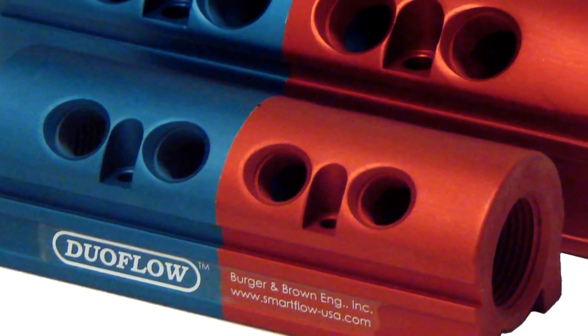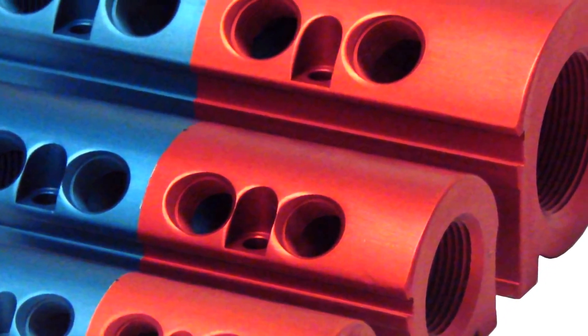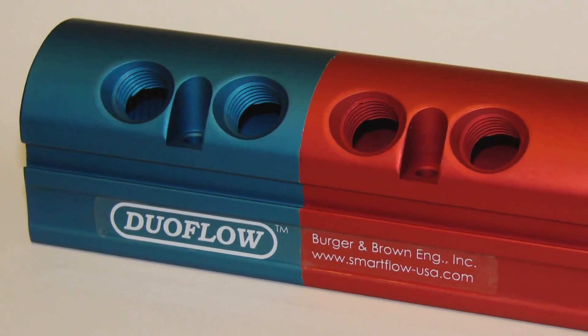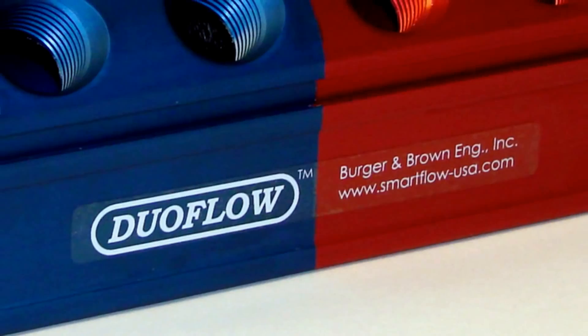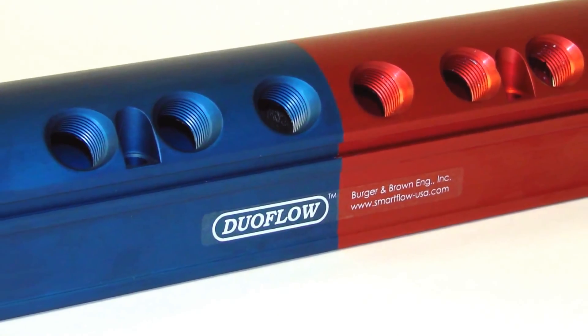They are available in ¾ inch, 1 inch, and 1½ inch inlet sizes, as well as in a wide range of port sizes and positions. Both NPT and BSP threads are offered. Custom configurations are available — let your imagination run wild. We can build it.